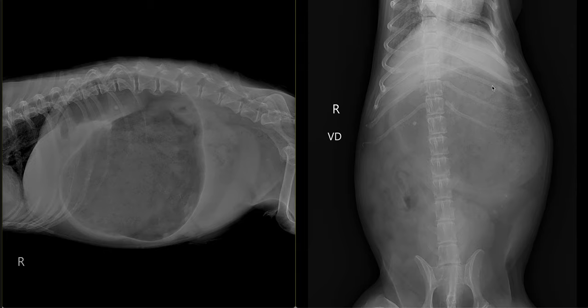Gastric malpositioning is consistent with gastric dilatation and volvulus, and with that we see splenic malpositioning. There is a low volume of peritoneal effusion, which is likely hemorrhage or serosanguinous fluid. We also suspect that there are multiple urinary calculi.